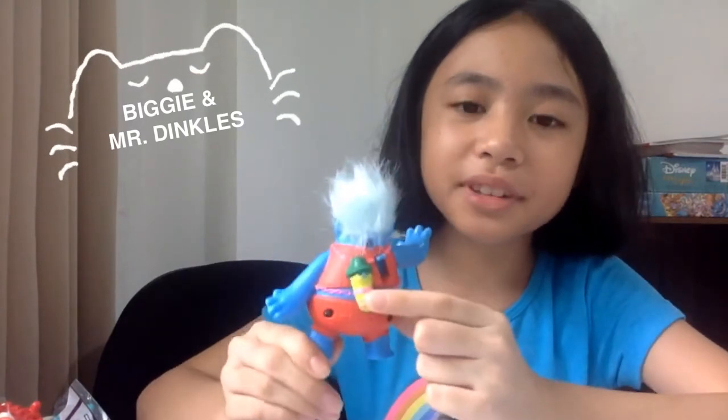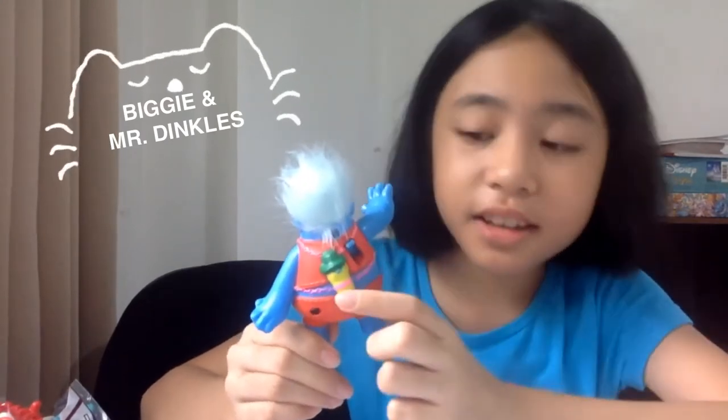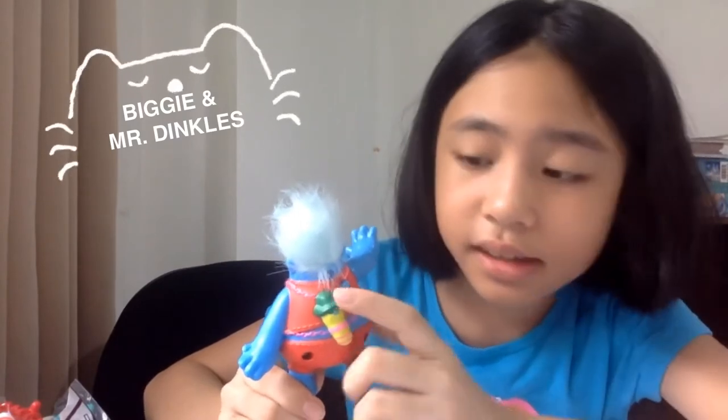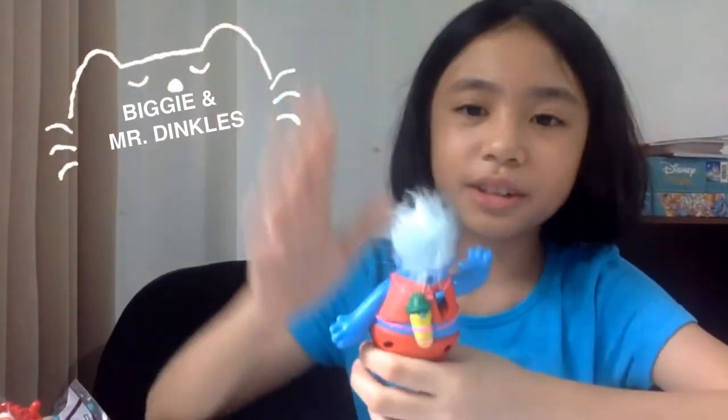This is of course Mr. Dinkles — the cutest worm I've ever seen. He also has a little decoration in the back. I think it's for holding Mr. Dinkles with him — or maybe it's party decoration like confetti streamers. There's a lever here and when you push it down he's like saying 'Hi, I'm Biggie and with me is Mr. Dinkles!' He's so cute!